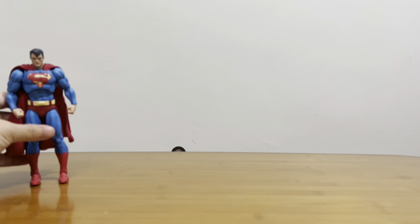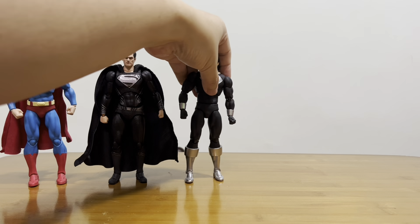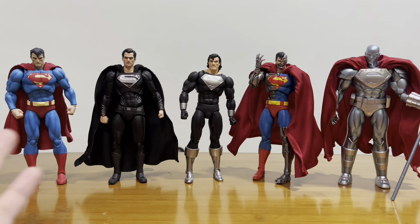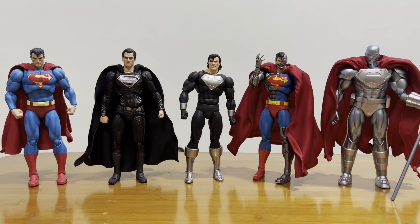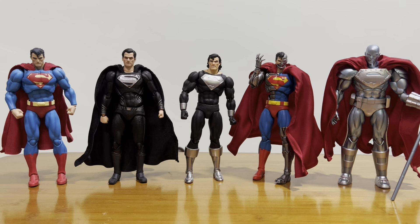The next two characters are from DC. First is Superman — I have the Hush Superman, the Zack Snyder Superman, the Return of Superman, Cyborg Superman, and Steel. They are all from Mafex and they are all very different kinds of Superman. This is one case where you can collect all the Superman variants and it doesn't look redundant or unnecessary — they all look very good since it's a completely different overall look for each.